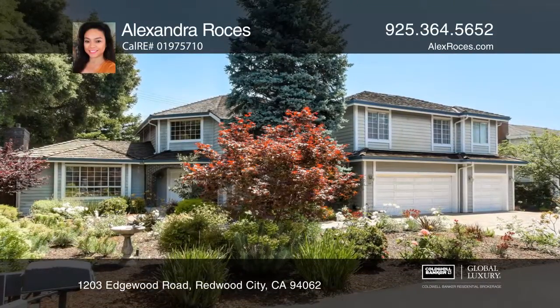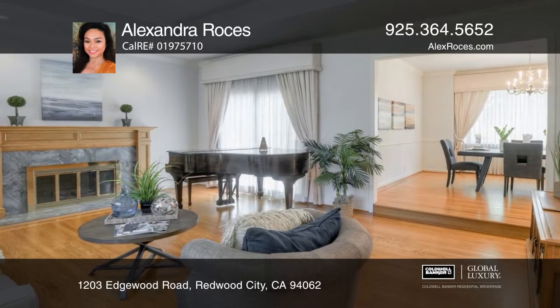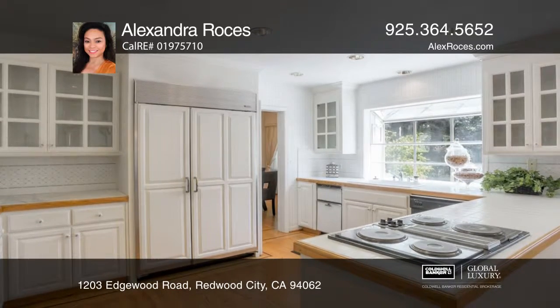Enjoy the exclusivity of this elegant custom home tucked away in a gated cul-de-sac. This five-bedroom, three-and-one-half-bath property boasts approximately 3,500 square feet of livable space.